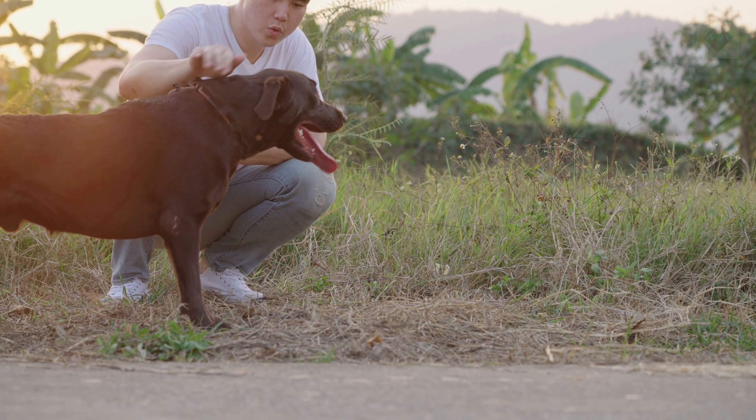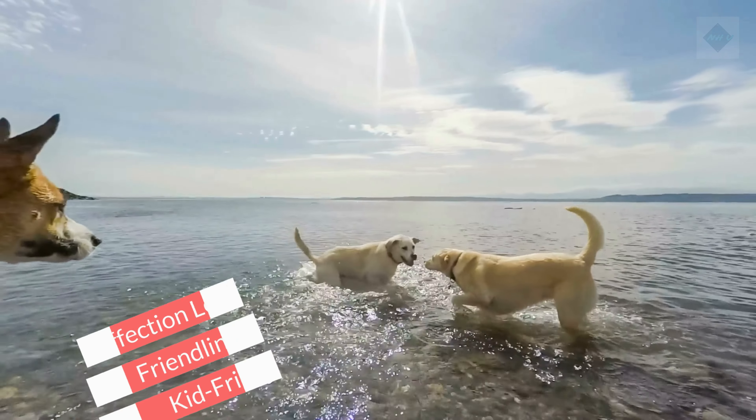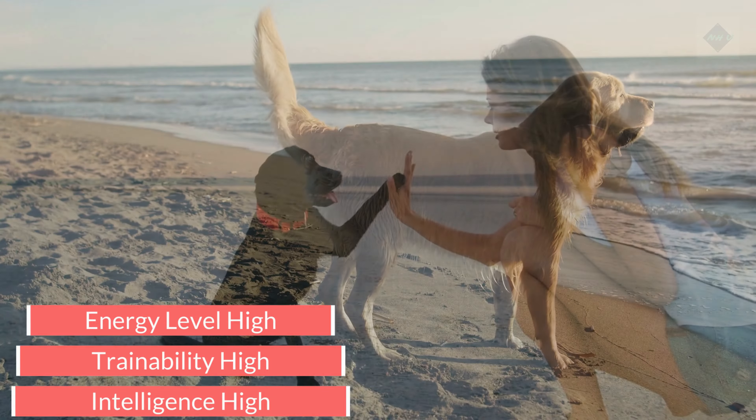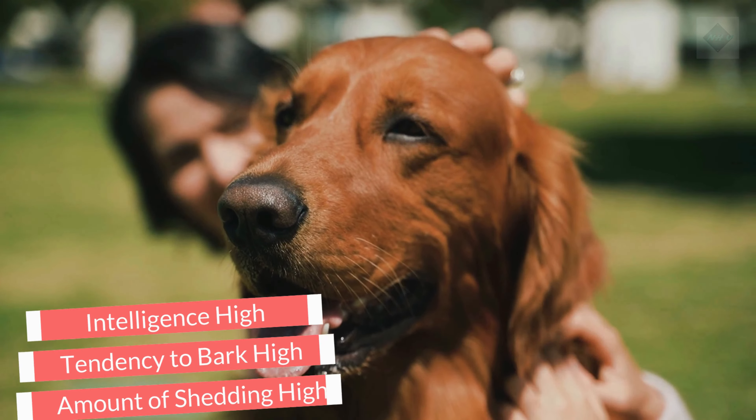Characteristics of the Labrador Retriever. Affection level: high. Friendliness: high. Kid friendly: high. Pet friendly: high. Exercise needs: high. Playfulness: high. Energy level: high. Trainability: high. Intelligence: high. Tendency to bark: high. Amount of shedding: high.